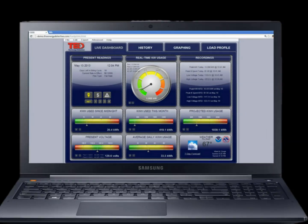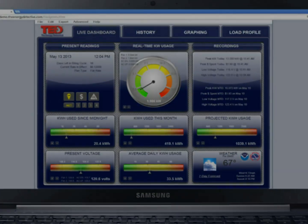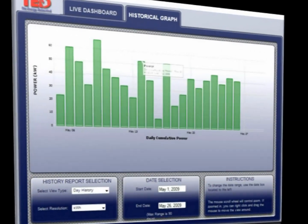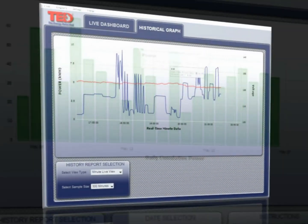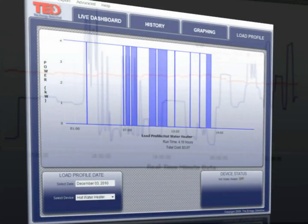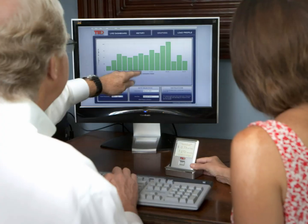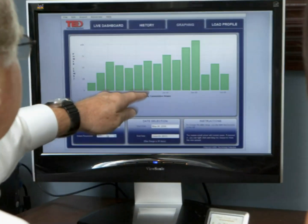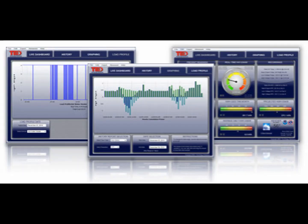All TED Pro systems come embedded with TED Footprints software, so there are no additional software to purchase and no monthly fees or subscriptions. TED Footprints presents data in an interactive, comprehensive, and user-friendly manner. There is a real-time dashboard providing all kinds of real-time detailed usage, including charts and graphs, historical information, and trending.